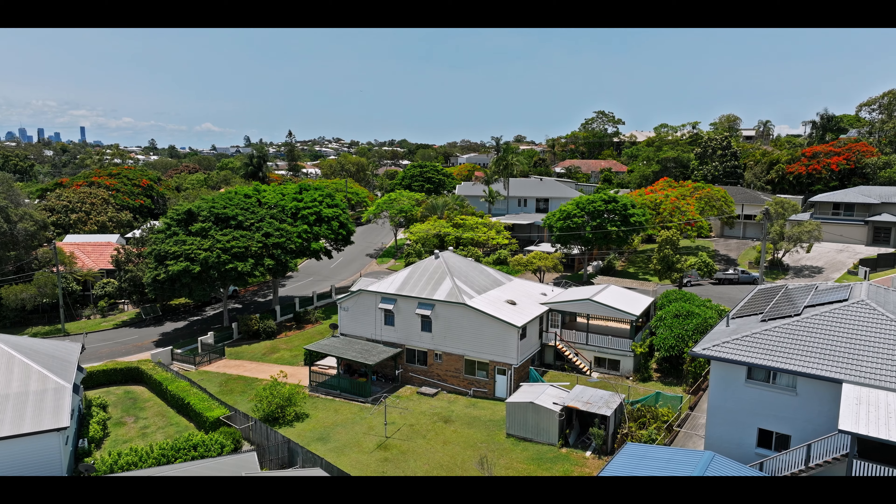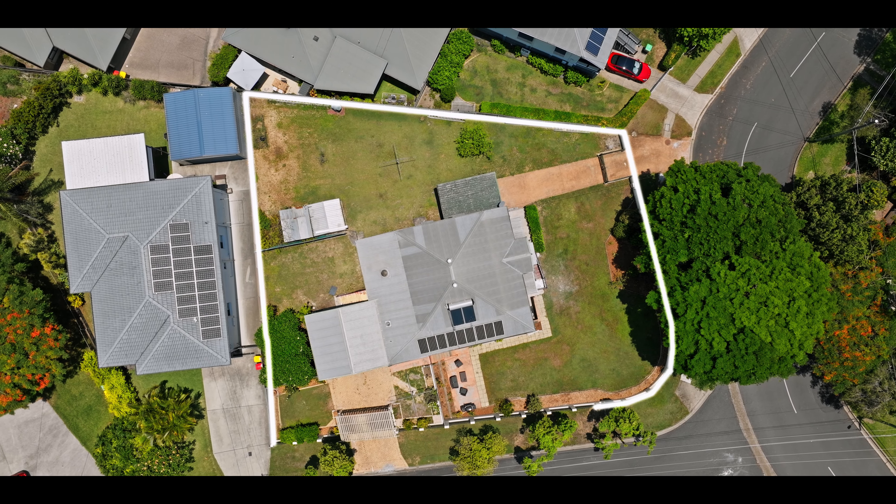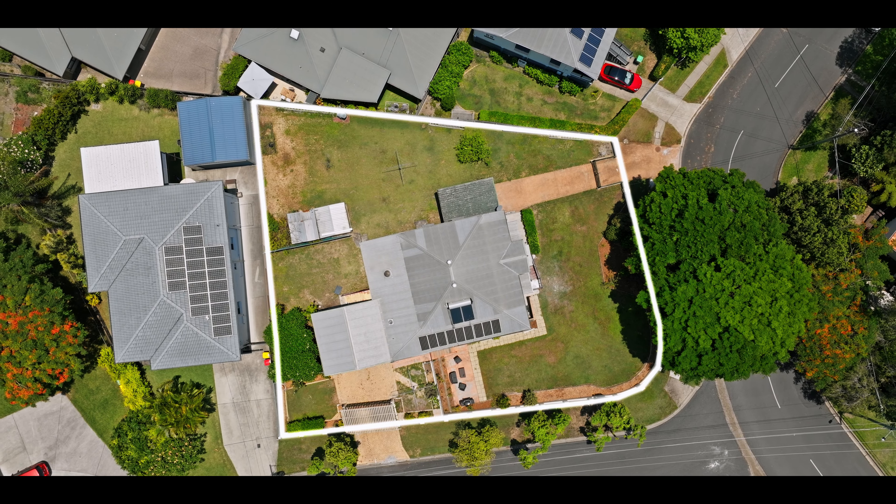Guys, we're here at an extremely special home today. It's been in the same family for almost a century and occupies over 1,100 square meters of land. Welcome to 19 Hamill Road, Holland Park West.